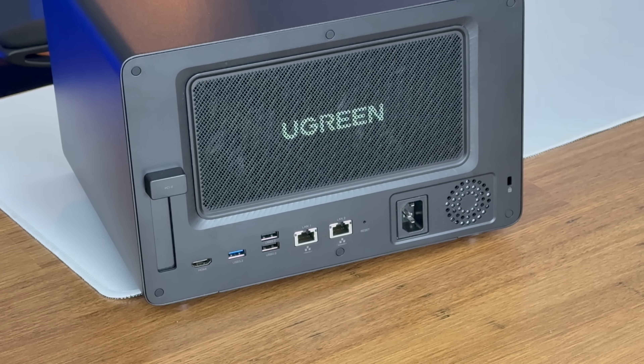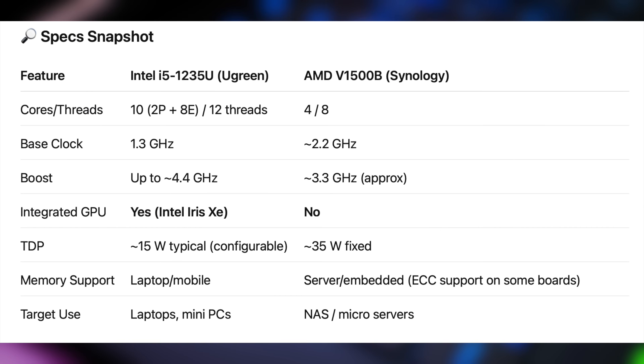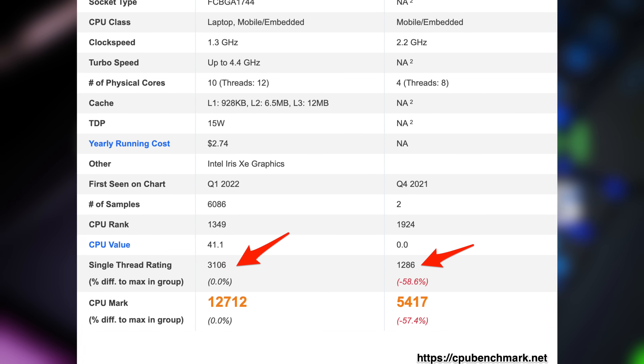The DXP6800 Pro also had two 10 gigabit ethernet ports versus the 1525's 2.5 gigabit ports. The extra bay and the ethernet alone would have justified the $130 price tag difference of the Ugreen, but the Ugreen also had a 10-core Intel i5-1235U, which offers much better single-core and burst performance, and best of all, built-in hardware acceleration for media streaming. In benchmark comparisons, the i5 on the Ugreen significantly outperformed the Synology's Ryzen, both in single-threaded tasks and overall compute performance, giving it far more headroom for multitasking.